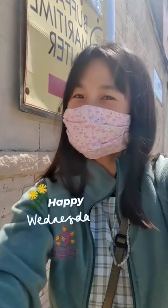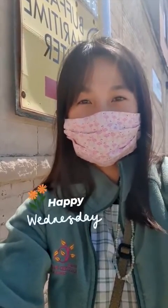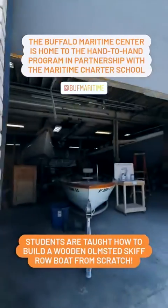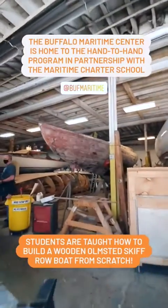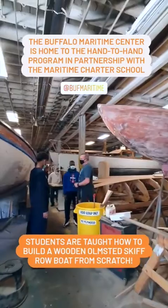Hello park lovers, happy Wednesday! Today we're taking a special trip to the Buffalo Maritime Centre, a wonderful partner of the Olmstead Parks Conservancy. The Buffalo Maritime Centre is home to the hand-to-hand program in partnership with the Maritime Trotter School.